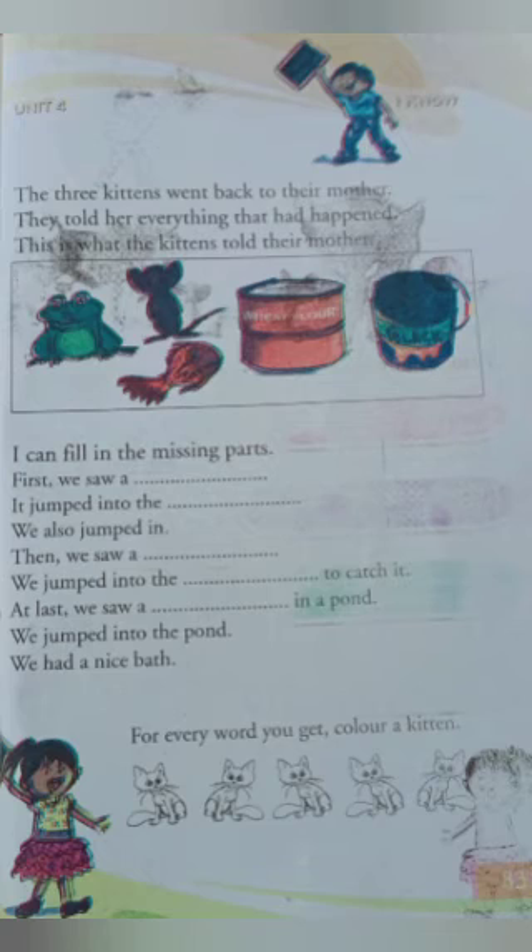We jumped into the black to catch it. At last, we saw a red fish in a pond. We jumped into the pond. We had a nice bath.